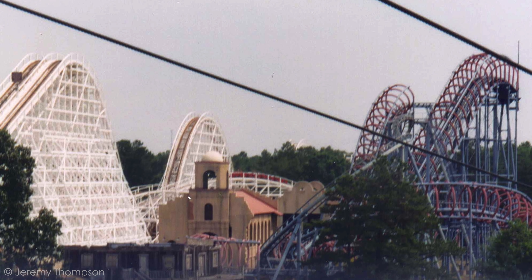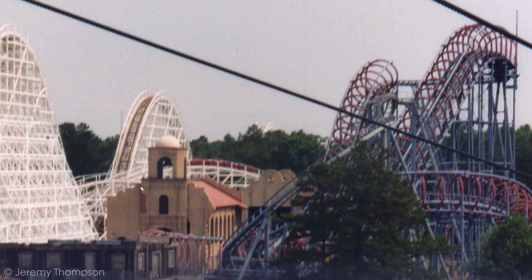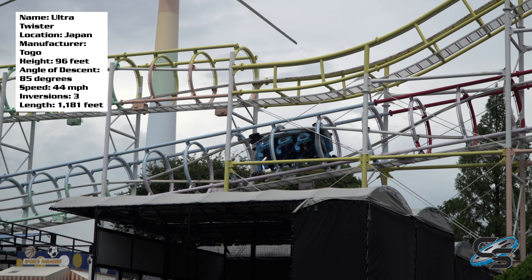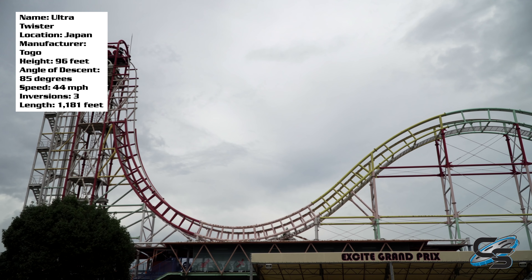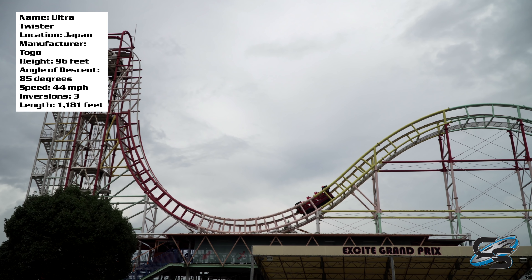If you ever went to Six Flags Great Adventure a few decades back, that and Astroworld are the only two parks in America that have built one of these. Unfortunately neither of them are left standing, which means if you want to ride one you have to go to Japan. I had the opportunity to ride two of them, and I believe there are only four in the entire country. One of them actually has an extended layout featuring a dive loop.